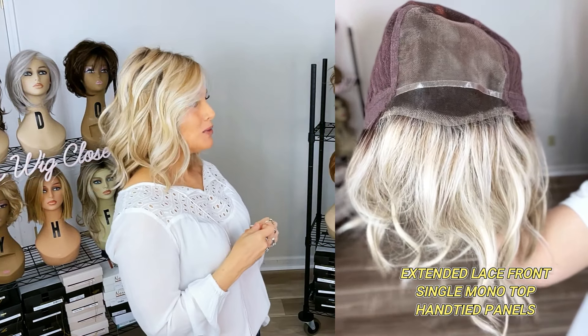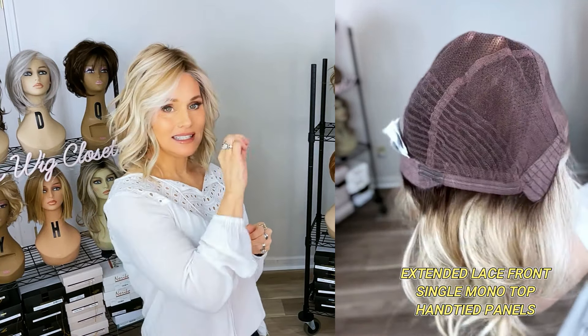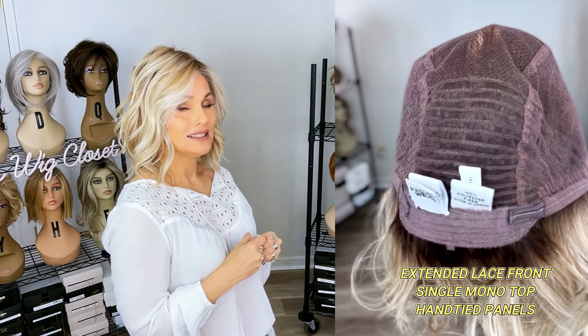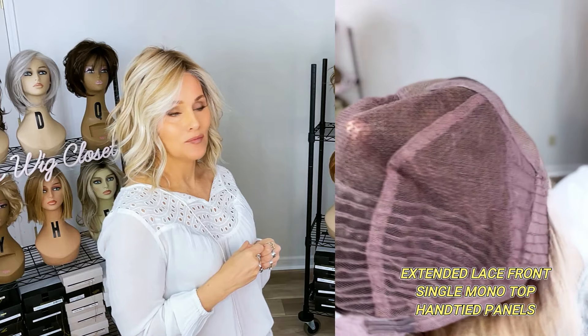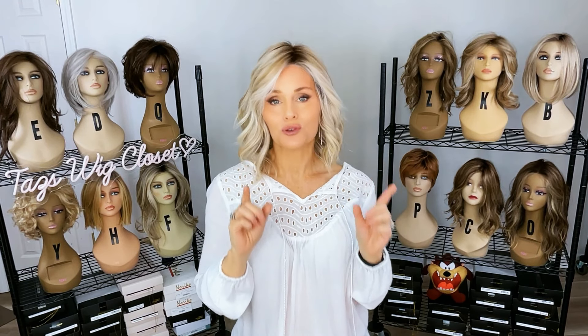So is it petite? I'll put you out of your misery — yes, it is petite. Let's take a look at this cap. The Elite version features an extended lace front, a seam that adjoins the single monofilament top, hand-tied panels all the way around, a closed ear tab, an extended felted nape, and Velcro-style adjusters. It is an outstanding cap. You won't find any permatease on this anywhere. It fits petite — my circumference is 21 and a quarter inches and I did not have to adjust this at all for it to fit me perfectly.